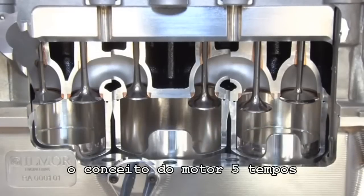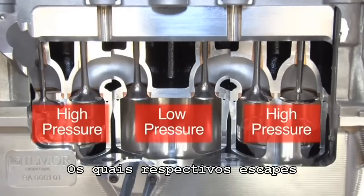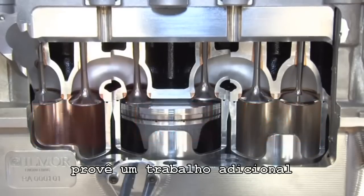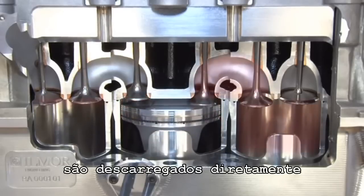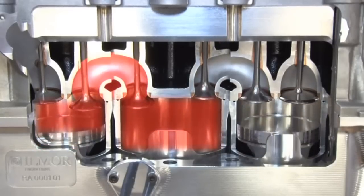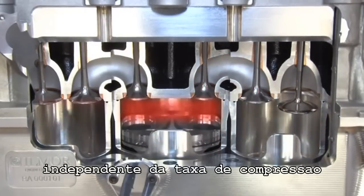The five-stroke concept utilises two fired high-pressure cylinders operating on a conventional four-stroke cycle, which alternatively exhaust into a central expansion low-pressure cylinder. This low-pressure cylinder harnesses additional work from the expanding exhaust gases, which is discharged directly to the exhaust system in a conventional four-stroke diesel or gasoline engine. By utilising a low-pressure cylinder, an optimum expansion ratio can be selected independently of the compression ratio.